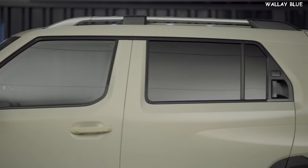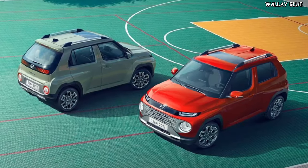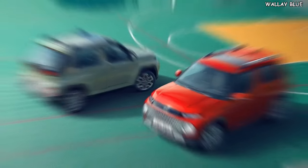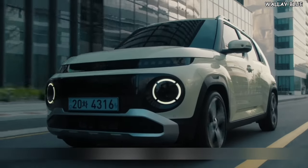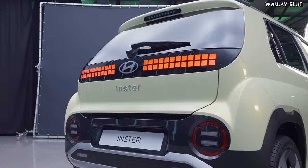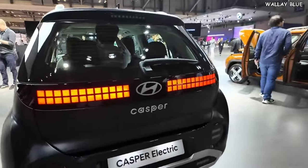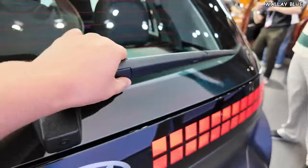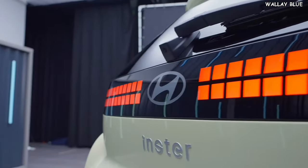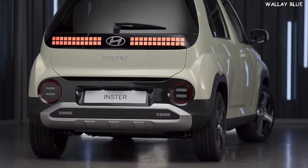The driver and front seat passenger enjoy traditional door handles for easy entry, while the rear doors feature a modern design with hidden handles at the top. The inclusion of roof bars allows for carrying large but lightweight items, underscoring Hyundai's vision of the Insta as an ideal city car for everyday activities and errands. The rear design is as intriguing as the front, with common modern features like a roof spoiler and rear windshield shade. Notably, the tail lights follow the same pattern used in the Hyundai Ioniq 5 SUV, adding continuity and sophistication.